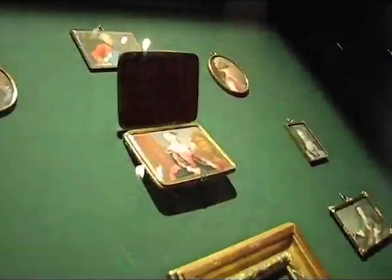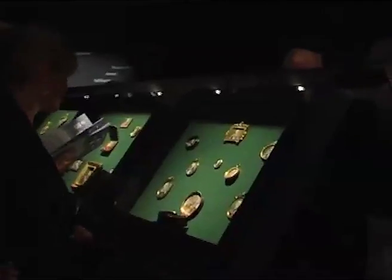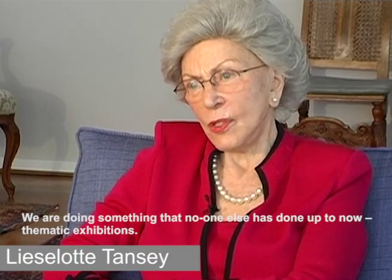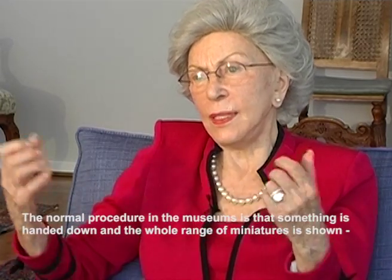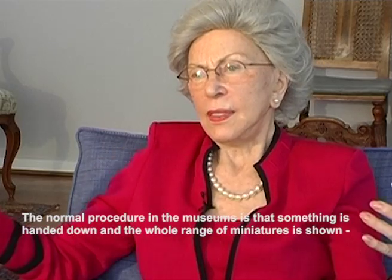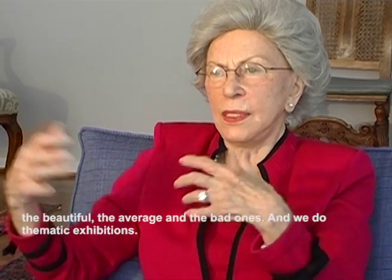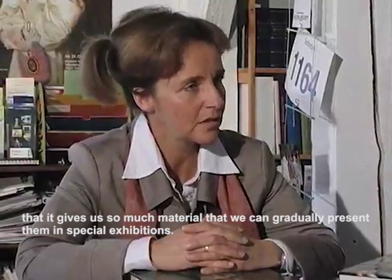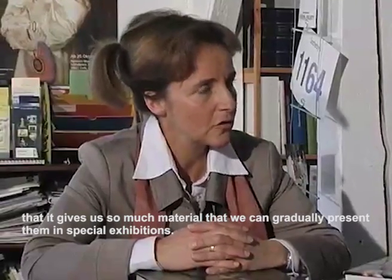The abundance of high-quality exhibits from the 18th and early 19th century — the heyday of European miniature painting — makes it possible to prepare and present the Tensey collection according to thematic emphasis. This is something that no one else can dream of achieving. We do what nobody has done until now: always theme presentations. Normally in museums there is a mix of beautiful, medium-sized and lesser miniatures. We do theme presentations, and this is something really special about the miniature collection, that they offer us so much material that we can present them in special presentations.